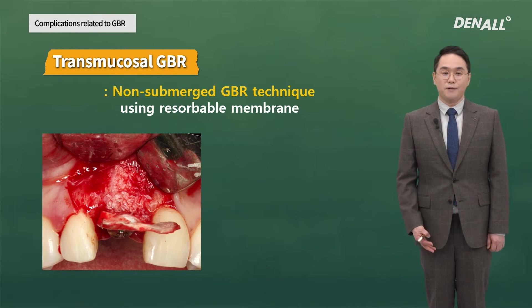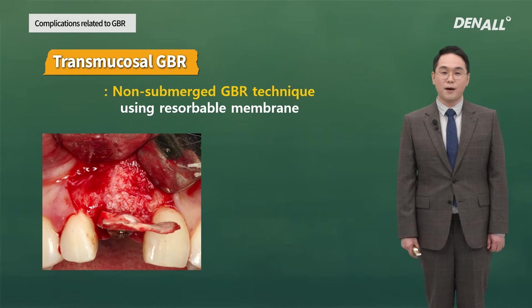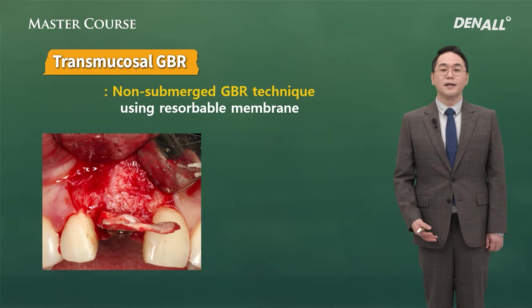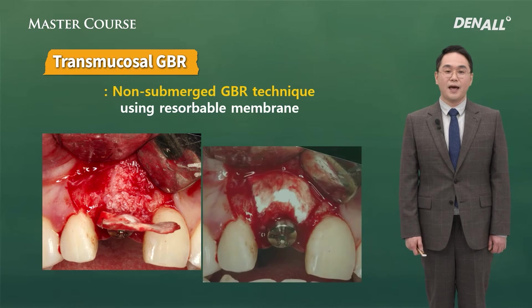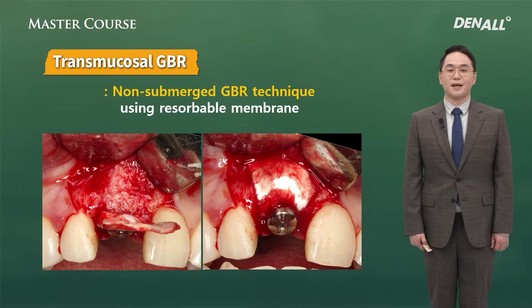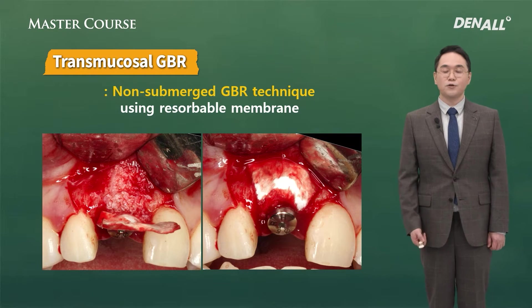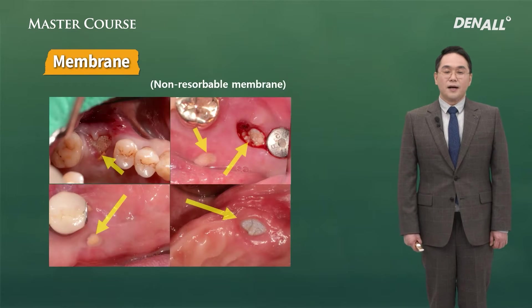As a way to overcome this issue, I have mentioned the transmucosal GBR method. When you have to do GBR at the same time as immediate implant placement, soft tissue can frequently be lacking. In order to overcome this, you can use collagen membrane fixated using a healing abutment, and cover the bone graft using this.